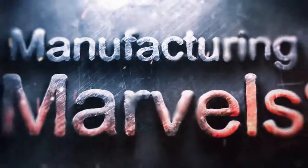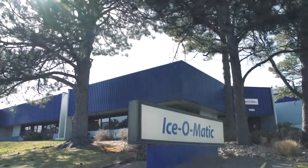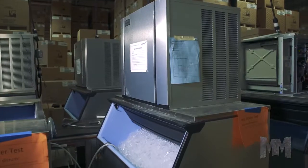Hi, this is John Criswell. Welcome to Manufacturing Marvels. Ice-O-Matic, located in Denver, Colorado, is the world's premier manufacturer of commercial ice machines.